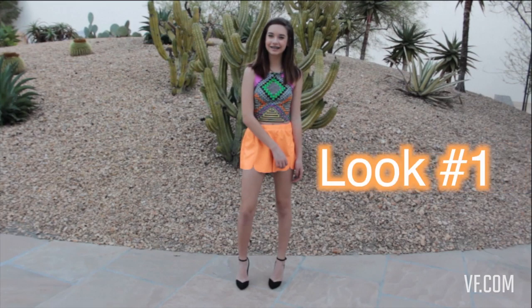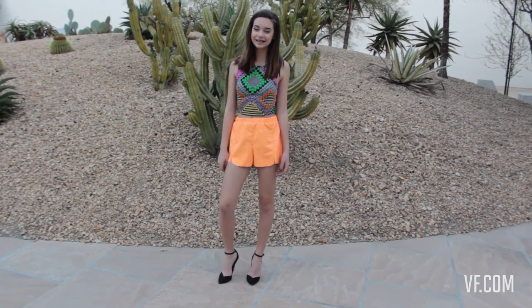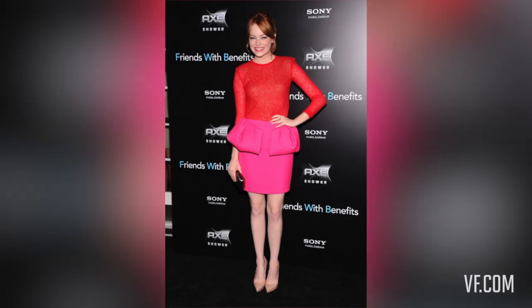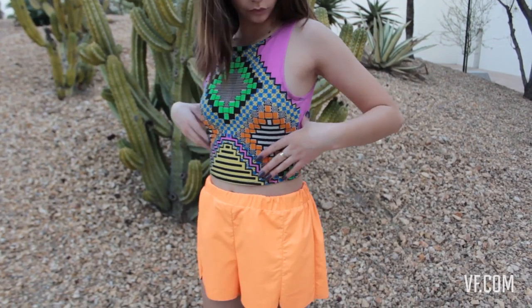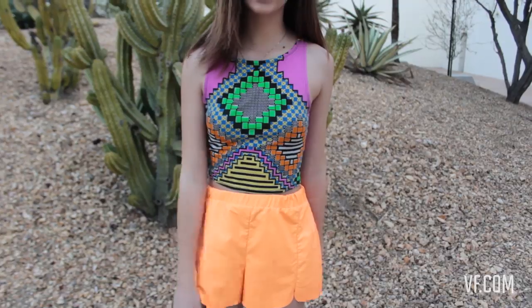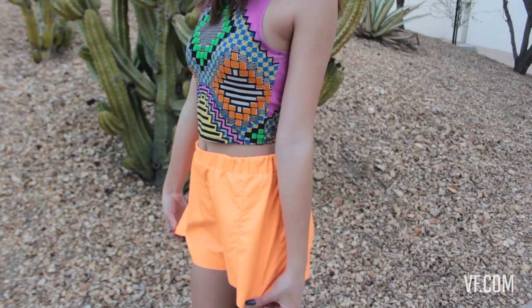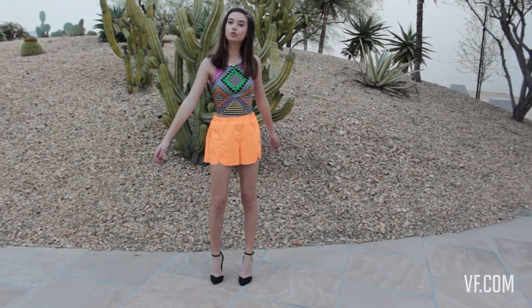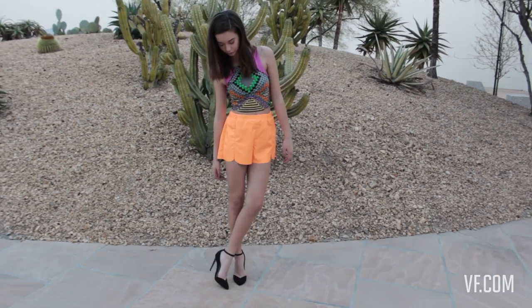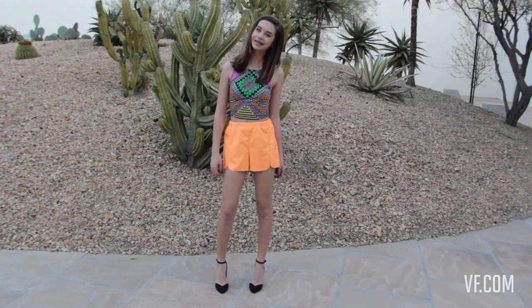For this look, I'm using the color blocking trend, and I'm taking inspiration from Emma Stone, the cover girl of this issue, and she wore this outfit. She used the color blocking look, so I decided to do my own version of it. I'm wearing this top from Topshop — that is definitely color blocking, a lot of different colors together — and then my shorts are from Nordstrom. I decided to finish off this fun look with these black heels that are so adorable.